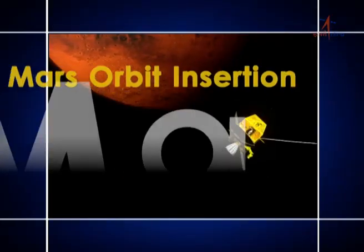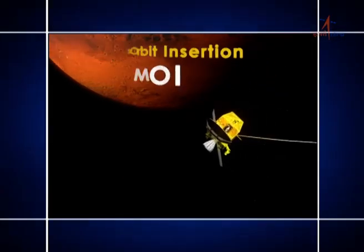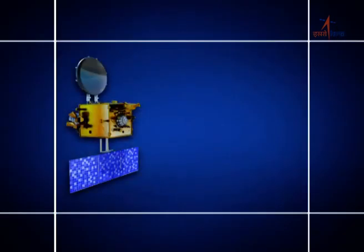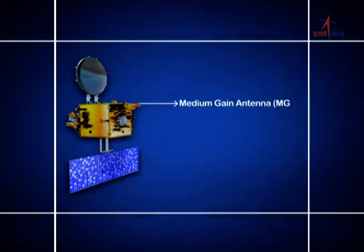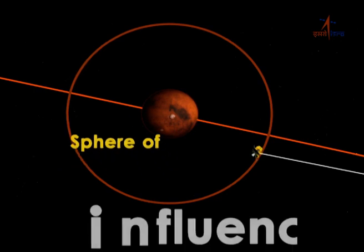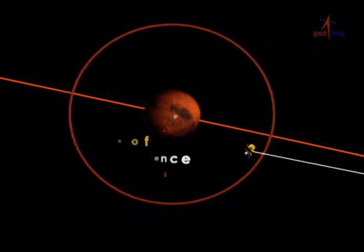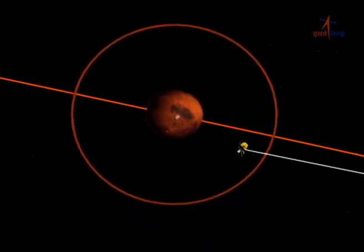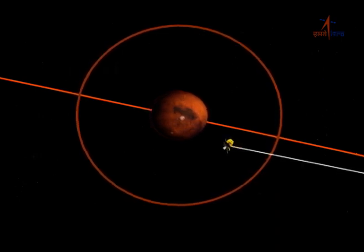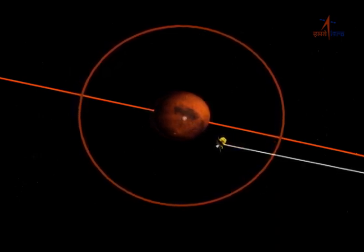Mars orbit insertion is a very critical manoeuvre, which will be carried out with the combined visibility of 70-metre ground antennae located at Canberra and Goldstone, and the on-board medium-gain antennae. It may be noted that the Mars Orbiter Mission entered the sphere of influence of Mars on 22 September 2014, and the final trajectory correction manoeuvre was carried out on the same day.